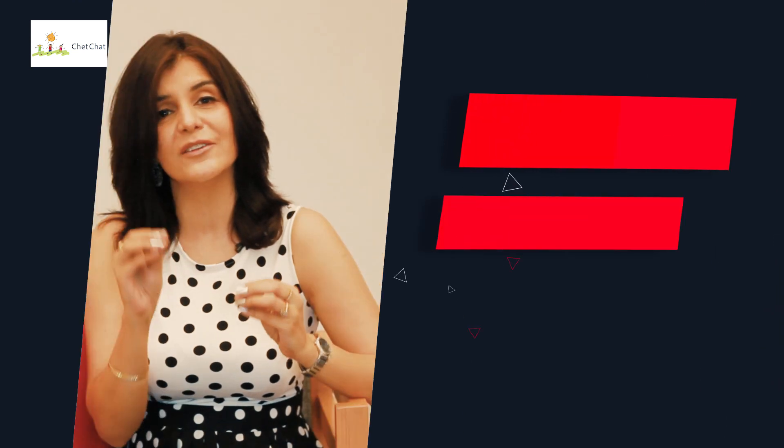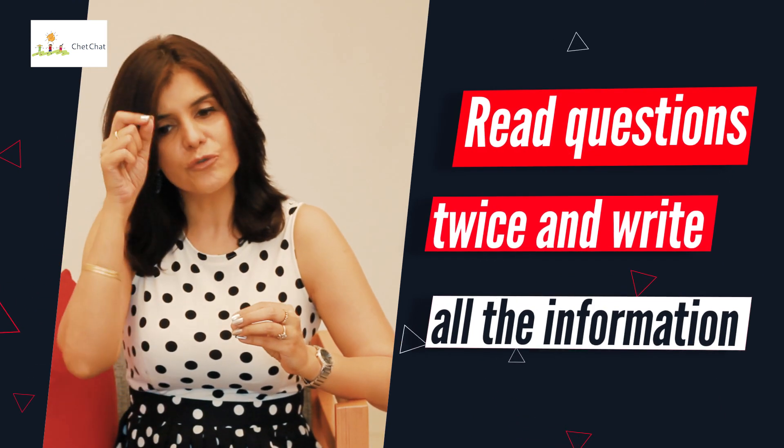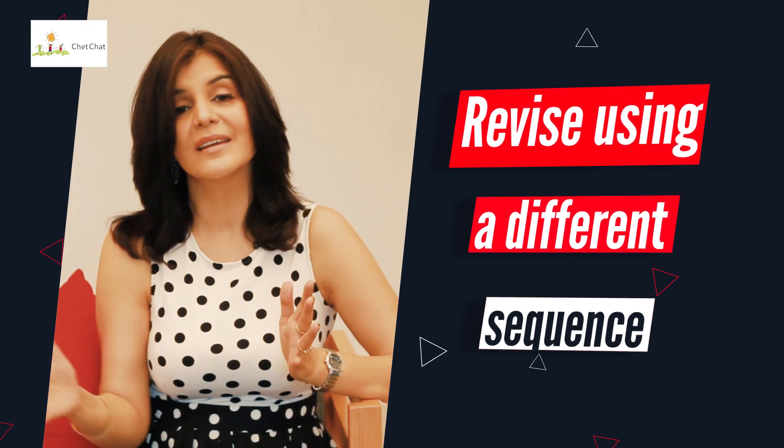The second tip is to read each question twice and write down every bit of information given in the question before attempting it, then do as many steps as you can. Even if you don't know the answer, draw a diagram or chart or try a few steps — you'll get some points at least. The third tip is that while revising the paper, take a different sequence, as this helps the brain spot careless mistakes. Overall, don't be in a rush and don't worry if someone else finishes before you.